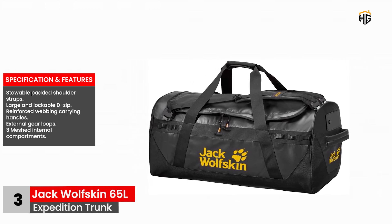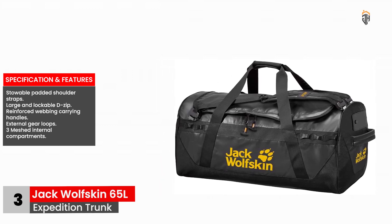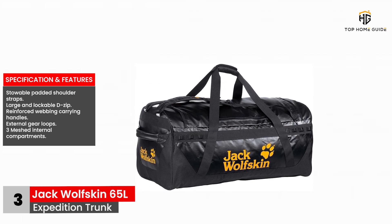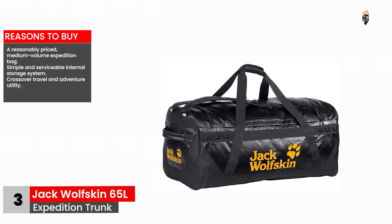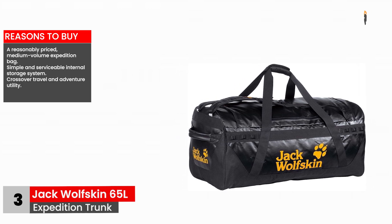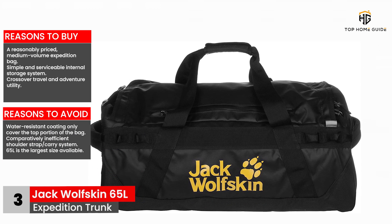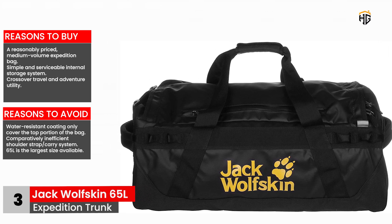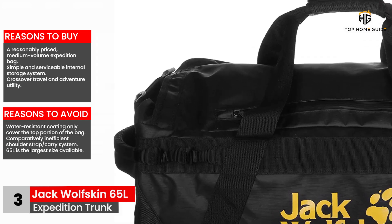Specifications and features: Stowable padded shoulder straps. Large and lockable D-zip. Reinforced webbing carrying handles. External gear loops. Three meshed internal compartments. Reasons to buy: A reasonably priced, medium-volume expedition bag. Simple and serviceable internal storage system. Crossover travel and adventure utility. Reasons to avoid: Water-resistant coating only covers the top portion of the bag. Comparatively inefficient shoulder strap/carry system. 65 liters is the largest size available.